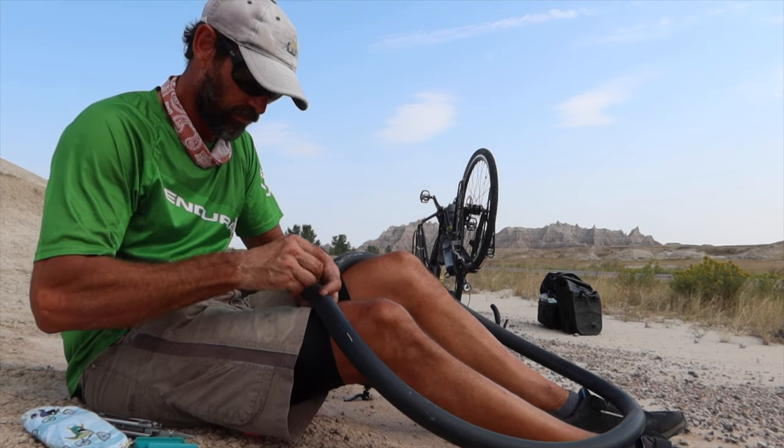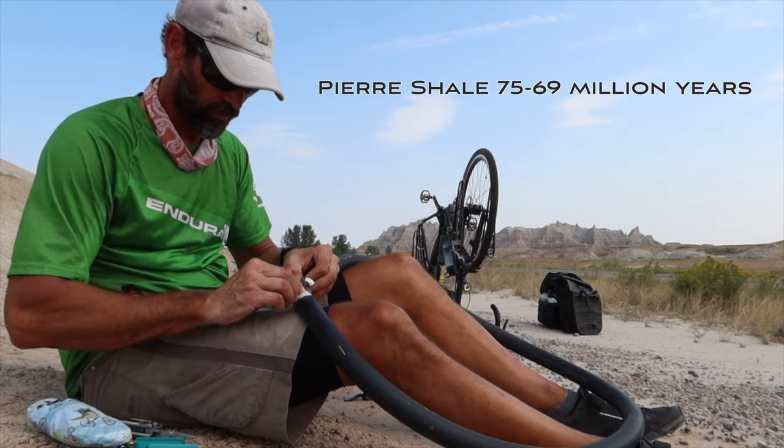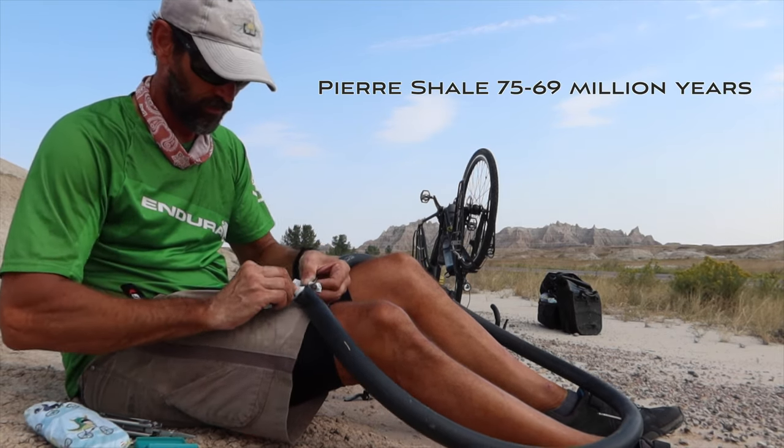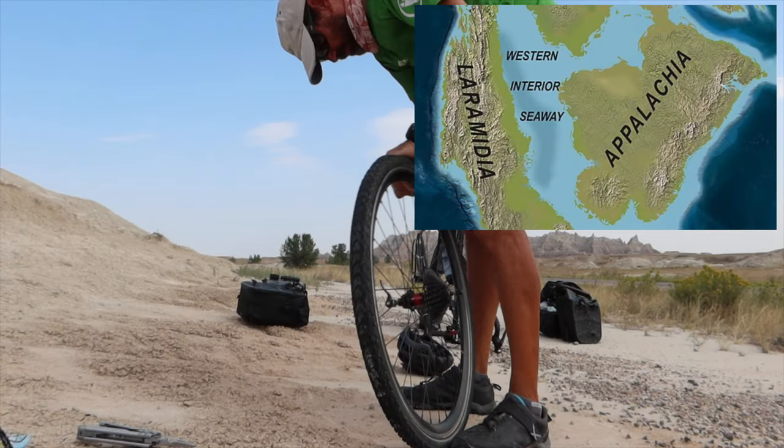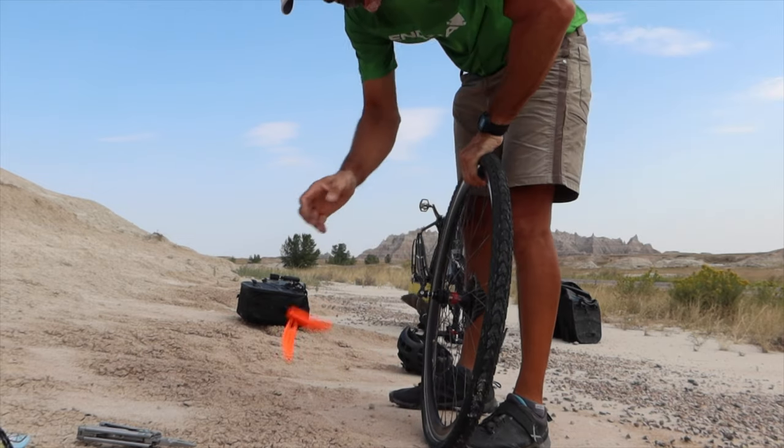The oldest layers are found at the very bottom and are from the Pierre Shale period, dating back 75 to 69 million years ago. Back then there was a shallow inland sea which stretched from the Gulf of Mexico to the Arctic Ocean.